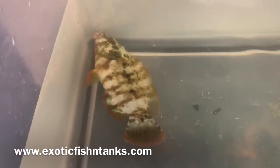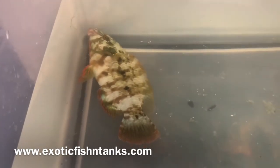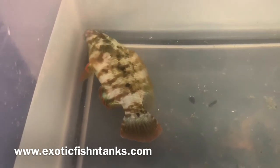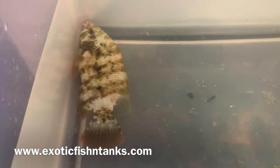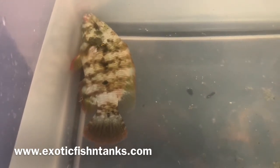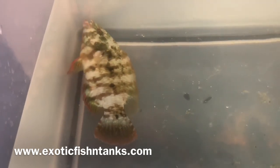This guy is obviously stressed, so I'll cut this short so I can go ahead and get him into quarantine with lights out. Darkness is a fish's best friend. I normally keep the lights out for almost 24 hours in the tanks after I get fish in, just so that they can acclimate better.